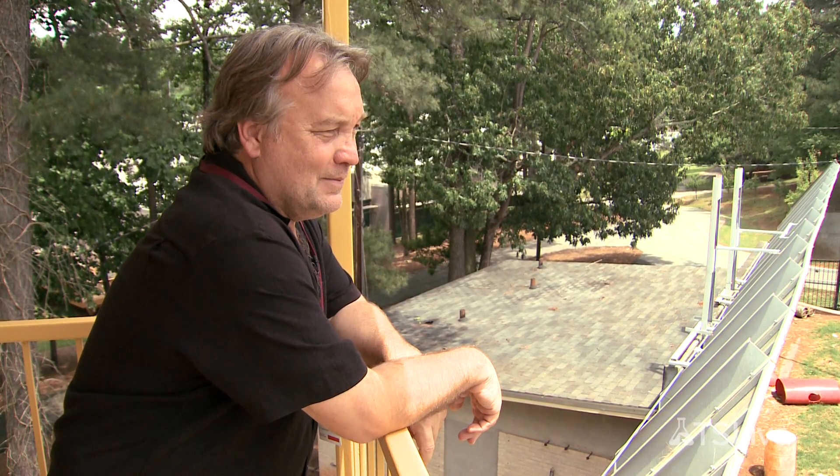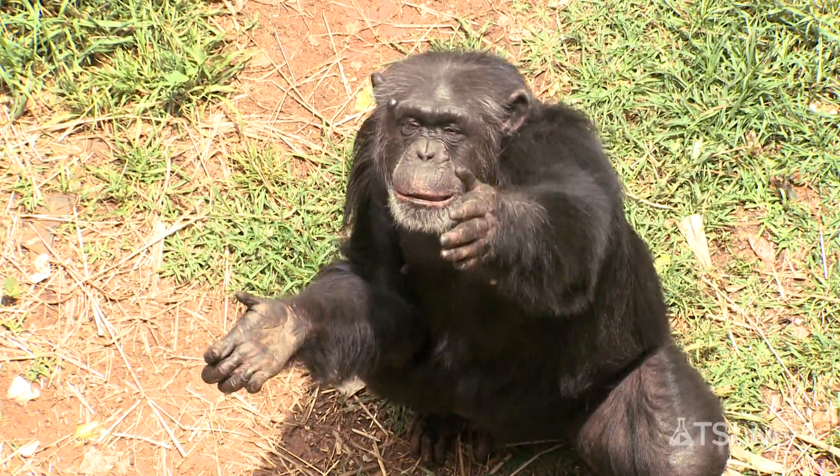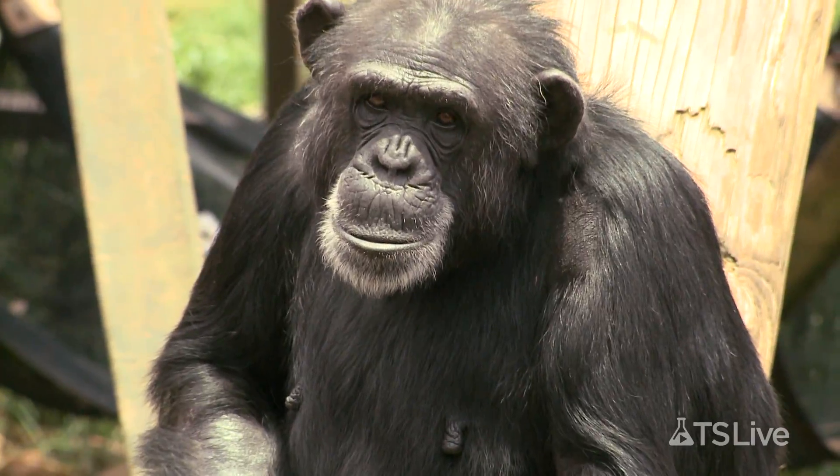Emory University neuroscientist Bill Hopkins has spent years looking for answers to questions of handedness. To get to the bottom of it, he observes the phenomenon in our closest living relative, the chimpanzee.